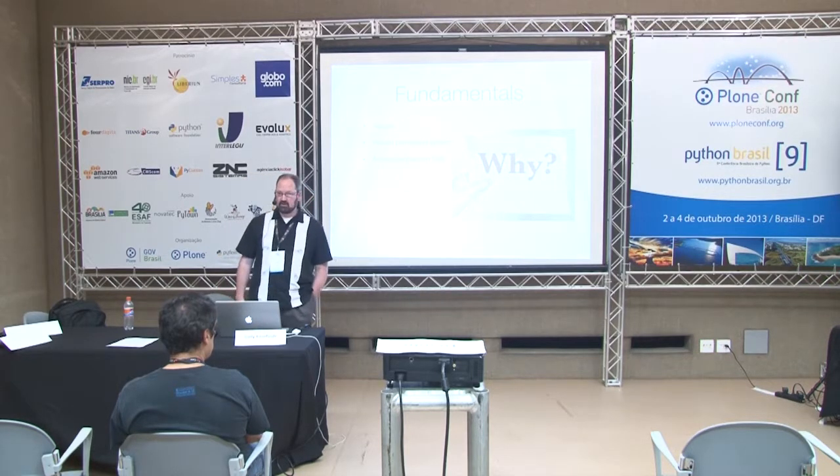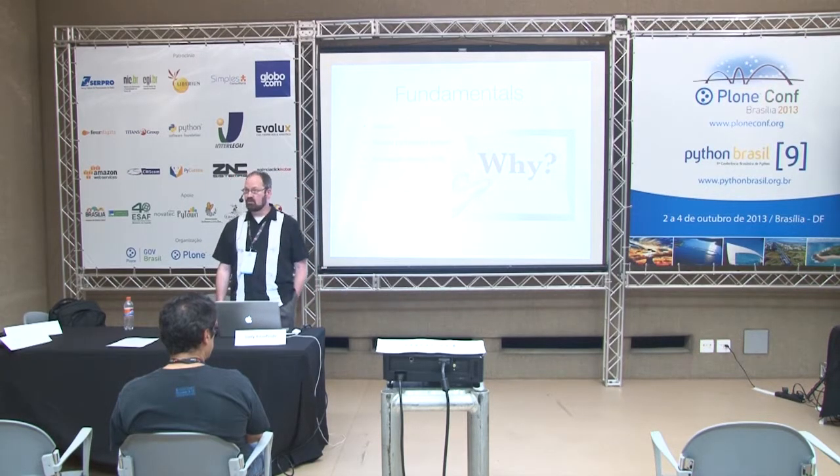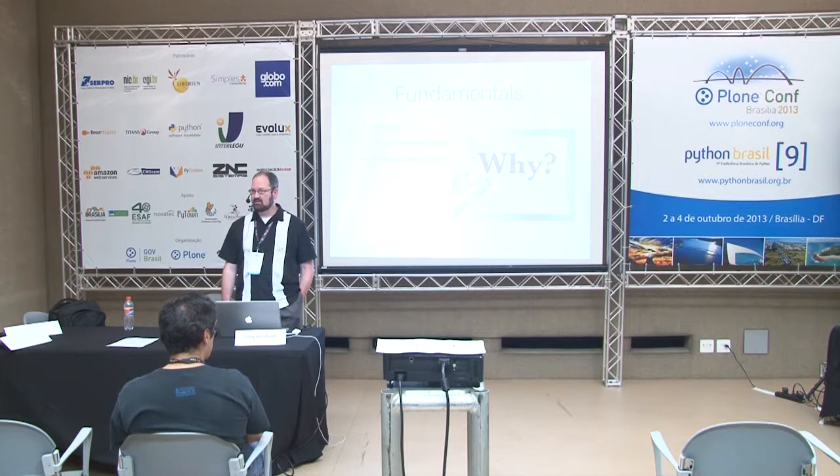Plone also has a good record with regard to accessibility. It was one of the first content management systems to pay attention to that, and although it fell behind for a while, there has been a great deal of attention paid over the last year and a half to two years to bring it up to code. That's also important for educational institutions because many of them have governmental obligations to be accessible to users of all stripes.